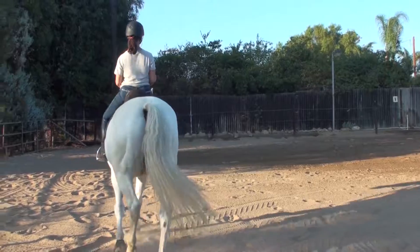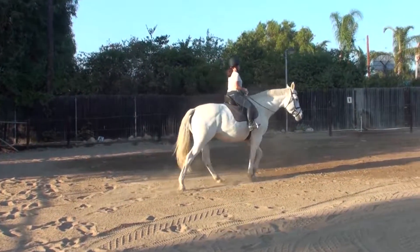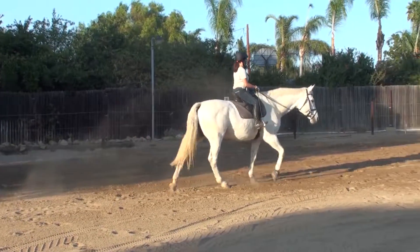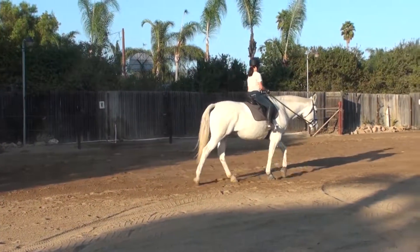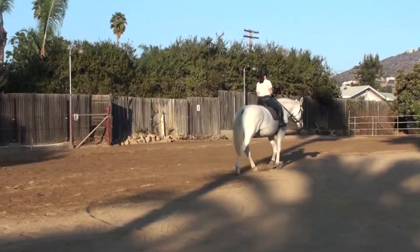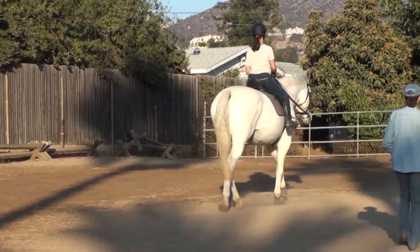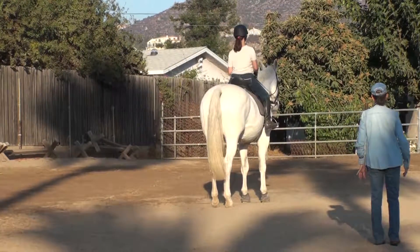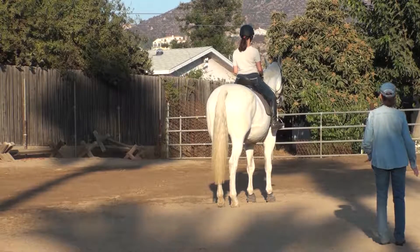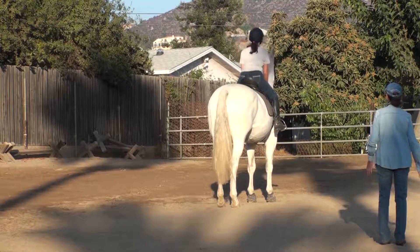Down center line. Think about your seat bones, even weight on both of them. Now out — I want you to halt, and as you do... Now lean over and look at her legs. That's a perfectly square halt.